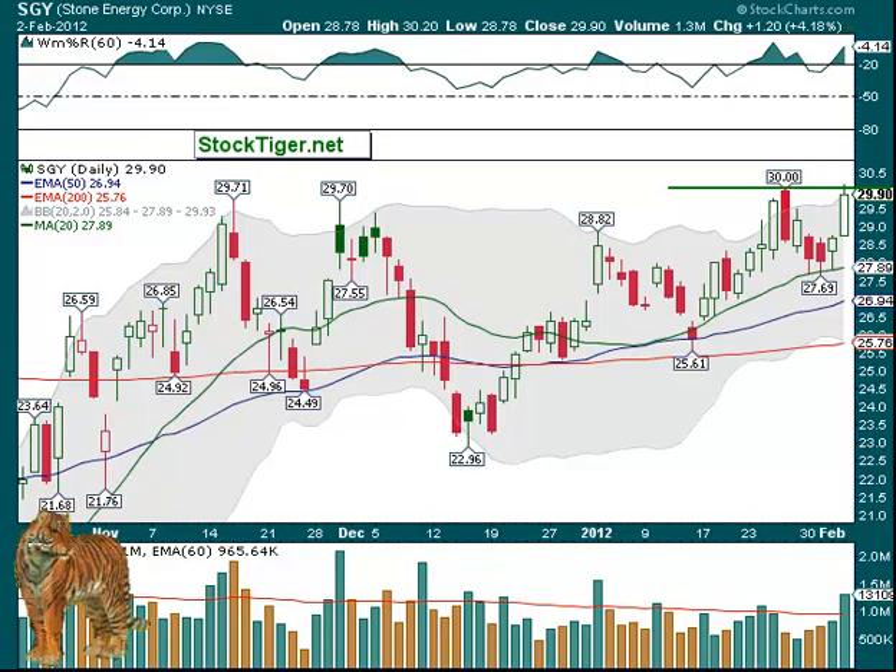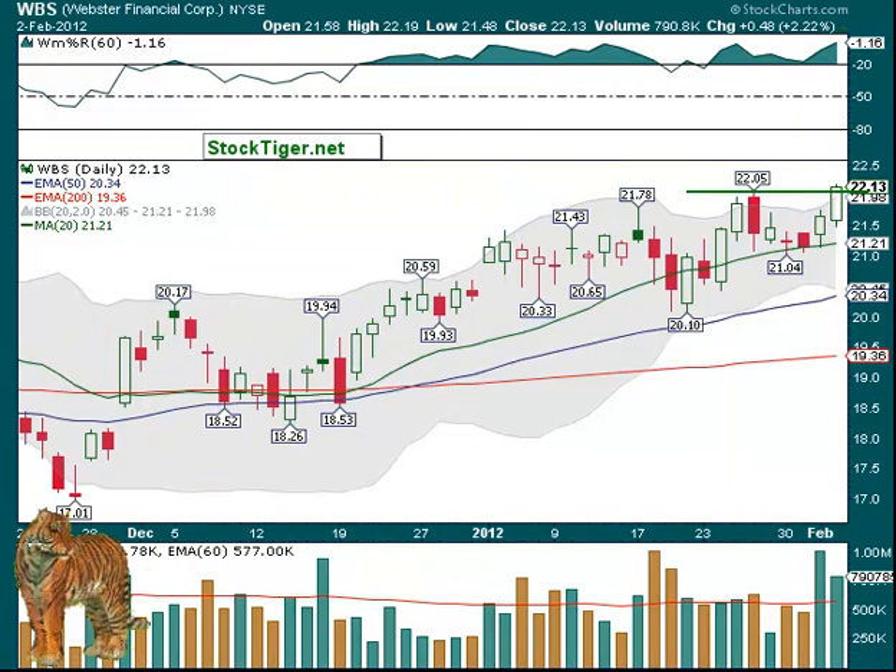SGY, Stone Energy, over $30.20 — had improving volume on Thursday and looks good like it could move up as well. Note that it does have its moving averages all in a row: we have the 20, then the 50, and then the 200, just like we want to see for stocks we're on the long side. And lastly, we have WBS at $22.20 — that would be the high. It's broken above $22.05, but lately that doesn't keep people from rushing in, and hopefully they will do that as well.